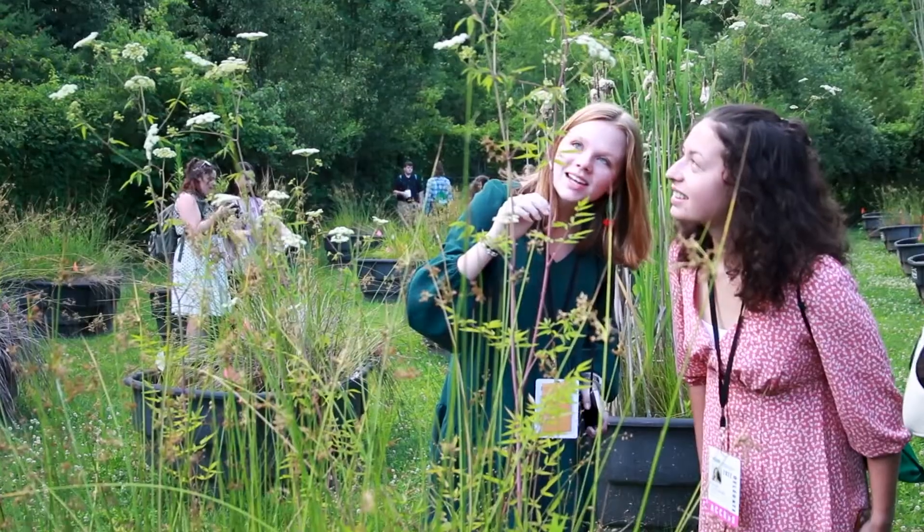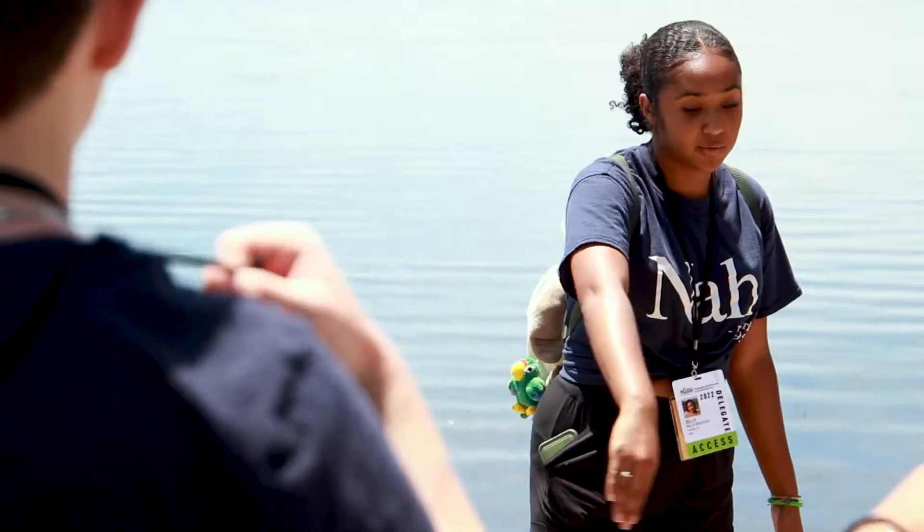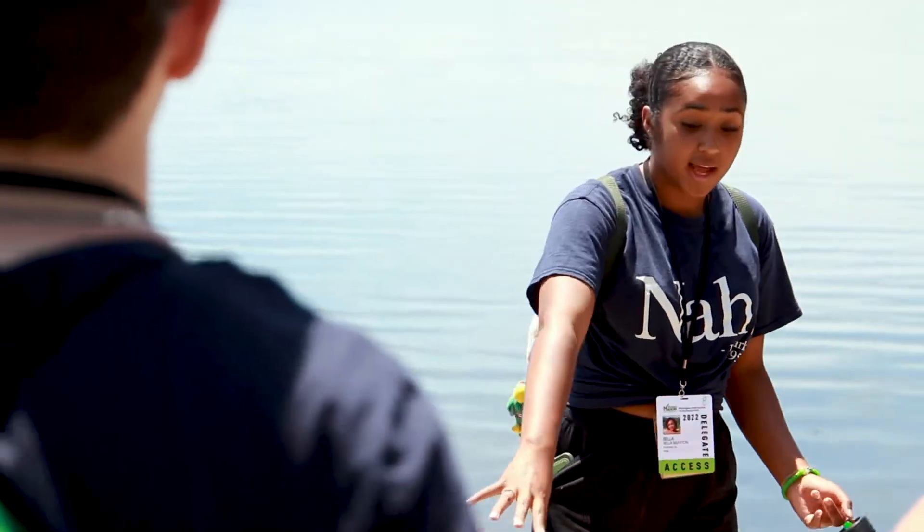At the end of the day we had a panel with a bunch of different marine biologists and animal keepers, and it was super interesting to learn that they could all do the same type of job but come from completely different backgrounds. We'll see you next time.